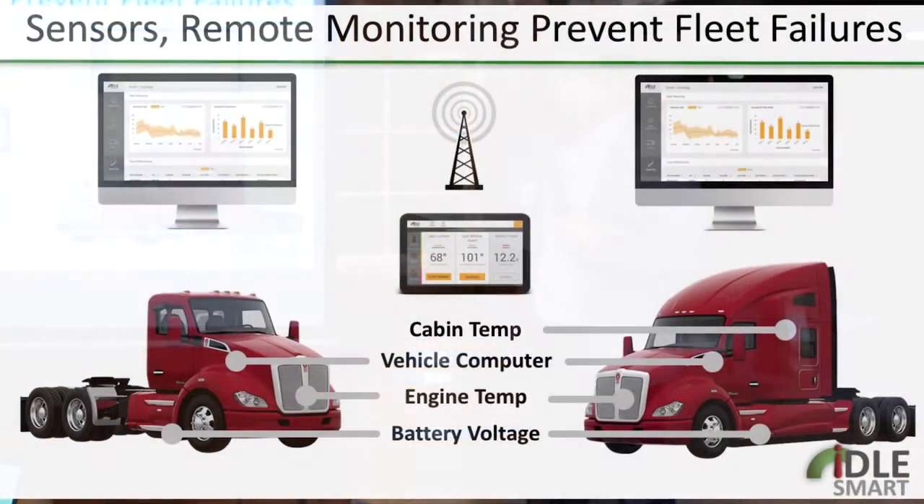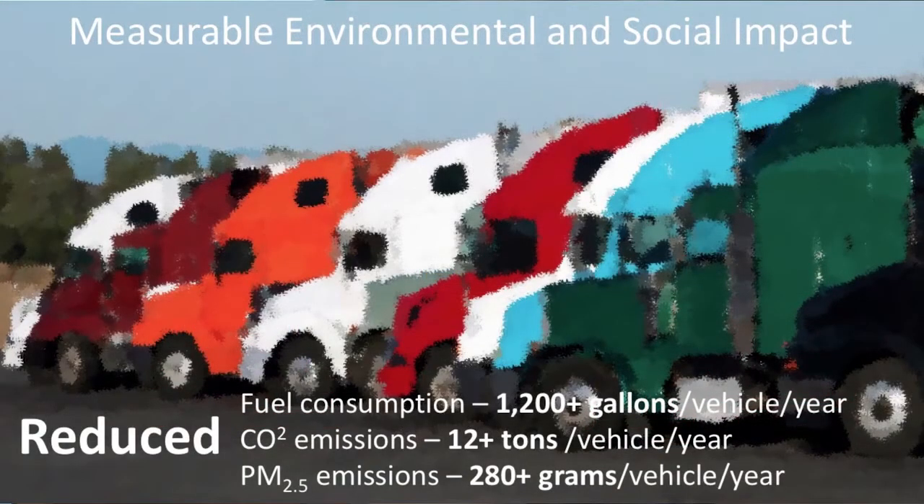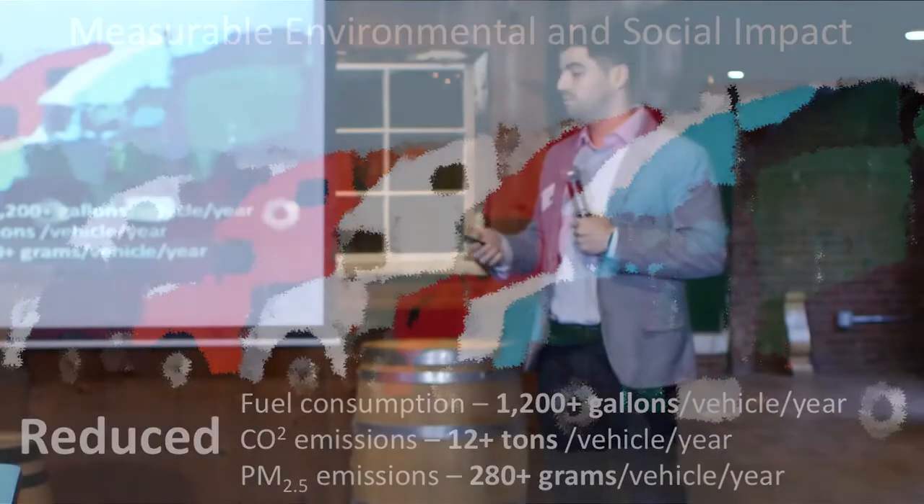Our product is mounted in the truck, has its sensors, and reports all that data through an Android tablet back to a remote server, so our customers can log in and see the number of starts, why it started, how long things ran, and other performance metrics. We love green — we save money and also save on CO2 emissions, averaging about 12 tons of CO2 emissions saved per vehicle per year.